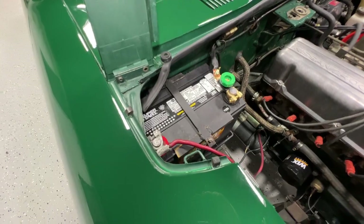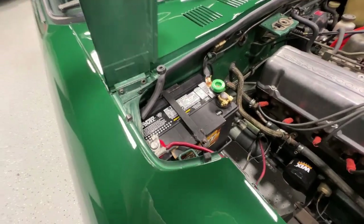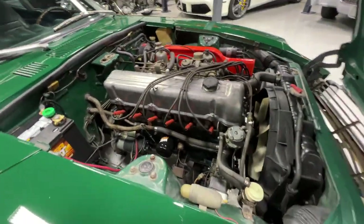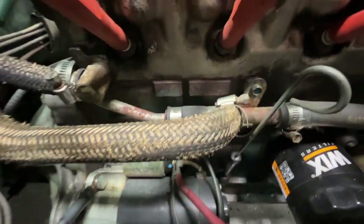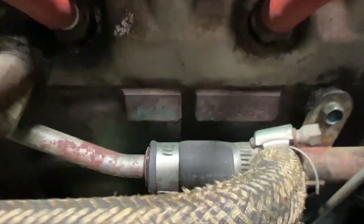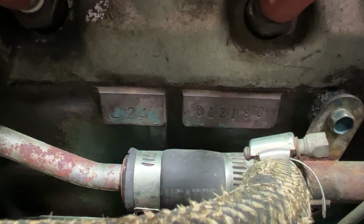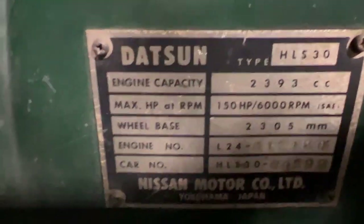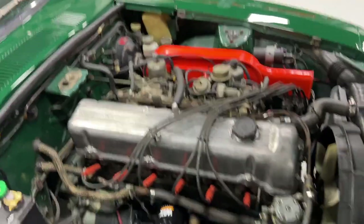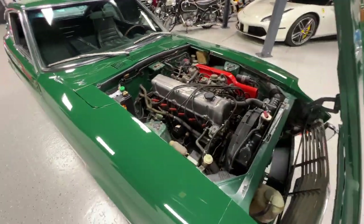It's got a November 21 decoded battery. You can see the engine number there — it will be in the photos so you can zoom in on it. The plate will also be in the photos, so if you can't see it very well, refer to the photos.